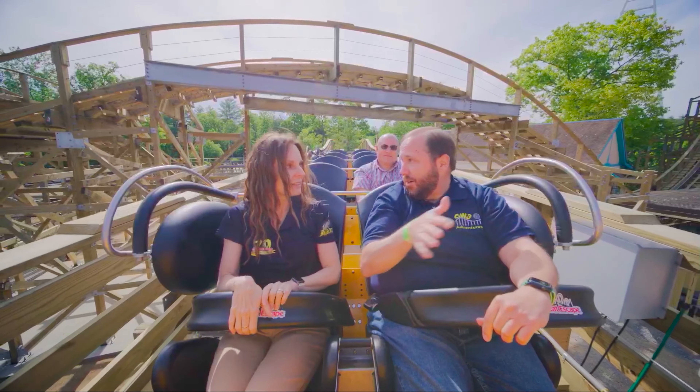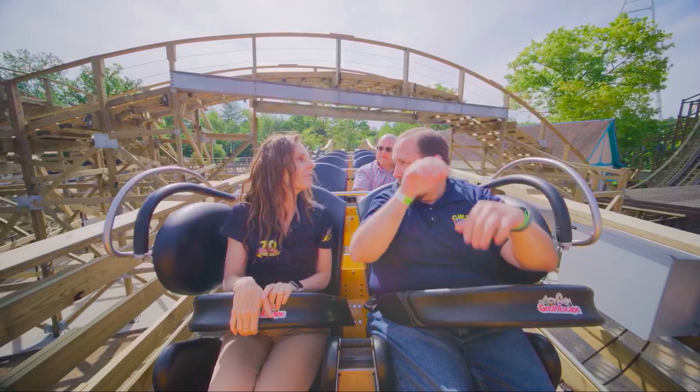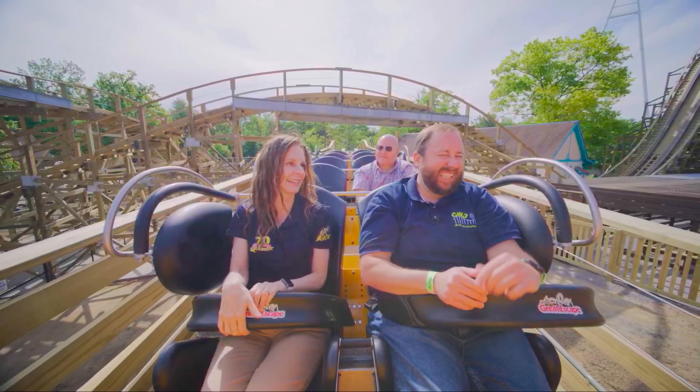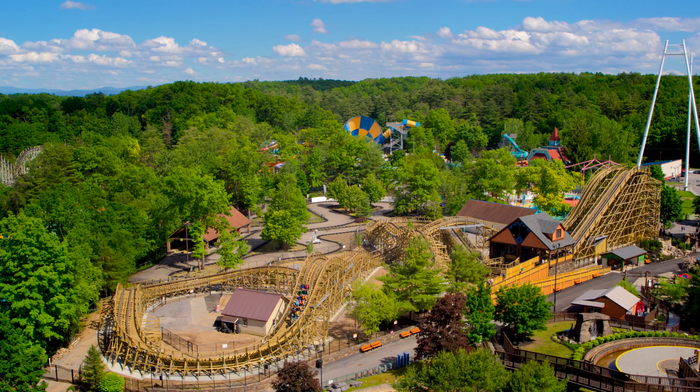You know, the twists, the turns — you have a double up, double down. And I love all the airtime. Nine total. Everybody needs to check this out.